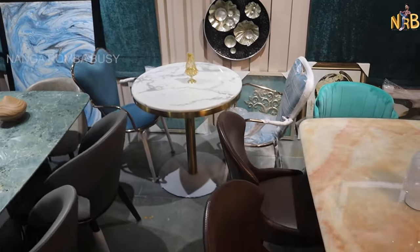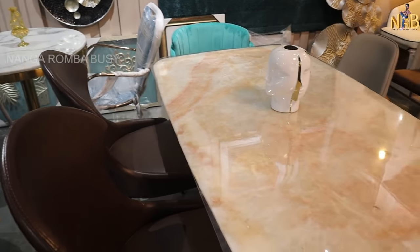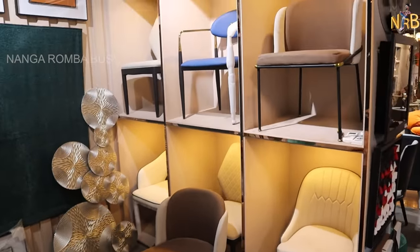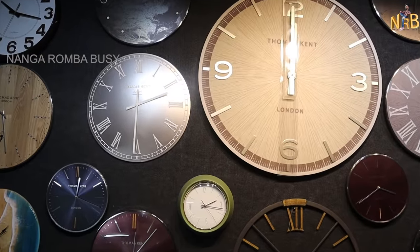We also deal with marble — right from marble all the way to end temple items. You can see we have sofa, dining table, center table, artifacts, wall clock, wall mural — everything. Whatever you need for your home, we have it.